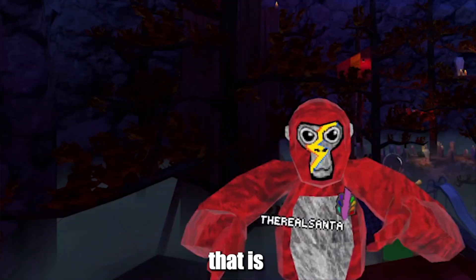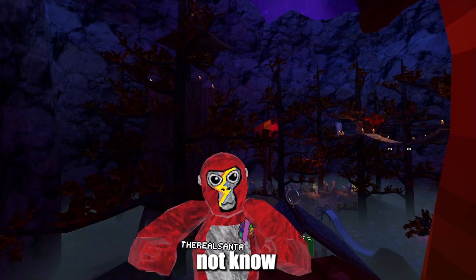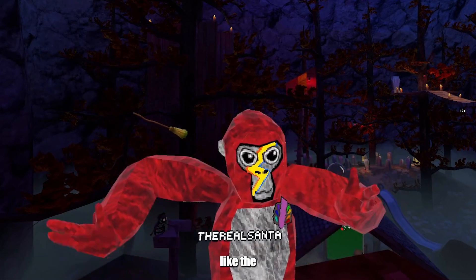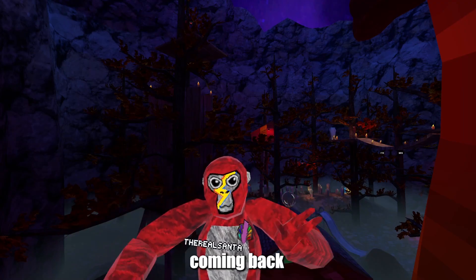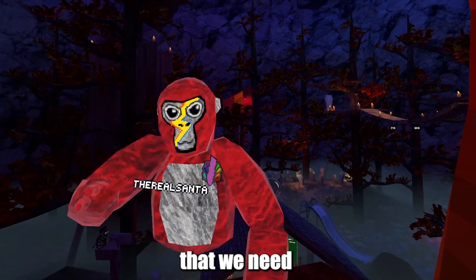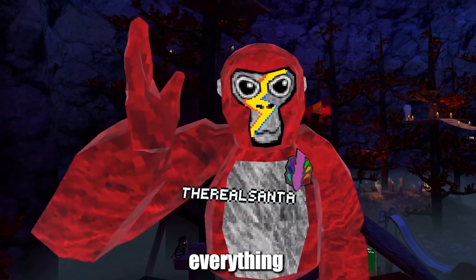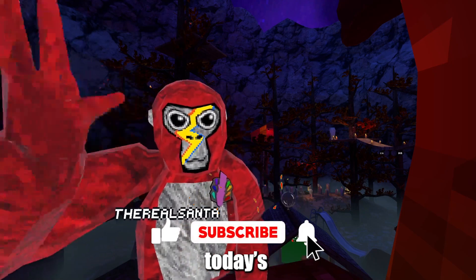GorillaTag's Halloween flashback sale — that is the new upcoming update that is right around the corner. If you do not know what I'm talking about, I'm basically talking about the old cosmetics from the older version of GorillaTag, like the Halloween updates in the past. Those cosmetics are coming back pretty soon. We got so many things to discuss today, from the release date to where it's going to be located and everything we know so far. Like and subscribe, and let's head on to today's video.